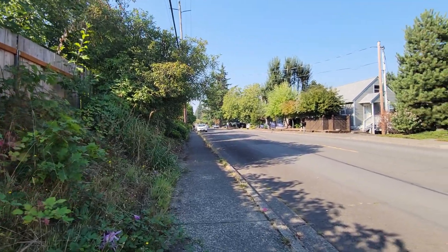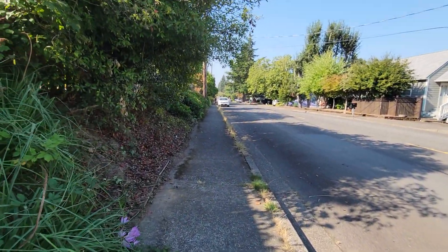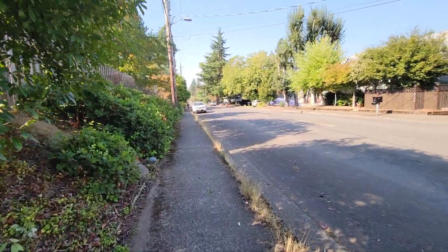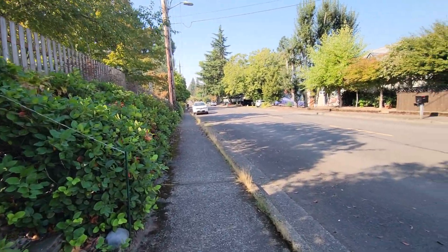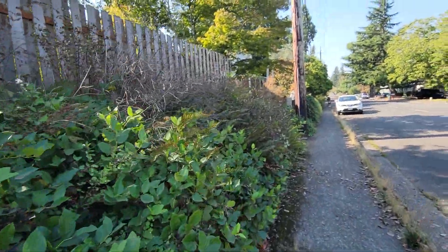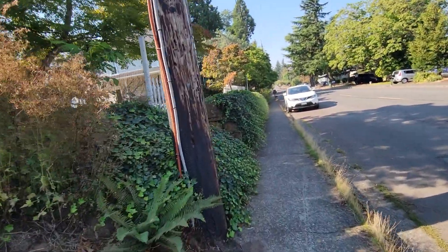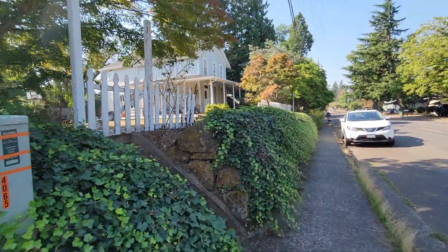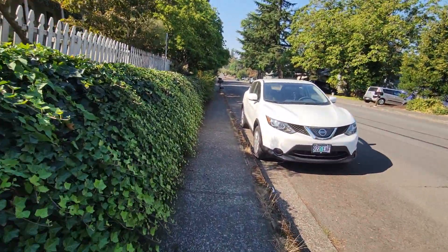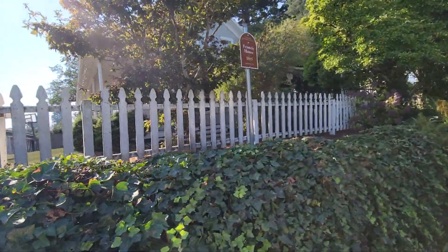Hey, so what are you guys up to today? Today I'm just on a walk as always, and while I was on this walk there was a house that caught my eye — well, not these two houses right here, we're gonna vlog about that another time — but the house right next to the Saint Francis house looked very interesting.